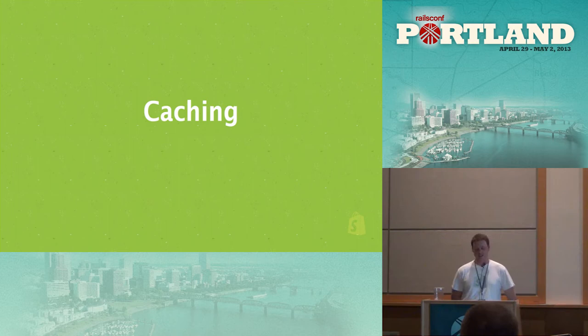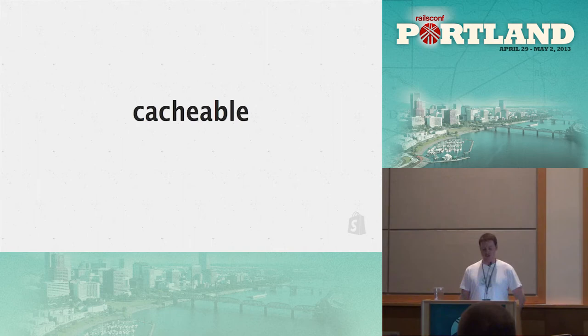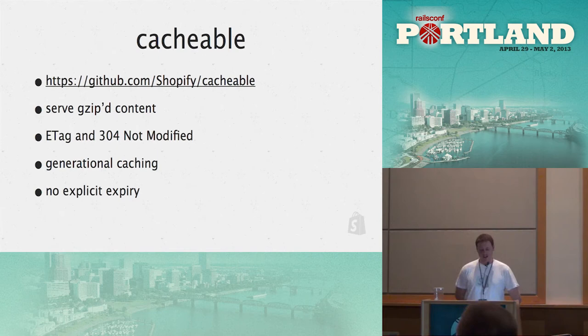How do we actually improve request performance? A big part of this is caching. The first tool is Cacheable, which is controller-based page caching backed by Memcache, heavily used within the storefront and checkout — it's open source. It's comparable to what David was talking about with key-based caching: as the generation changes, the cache gets invalidated and you have a new cache key, so the old data just falls out.